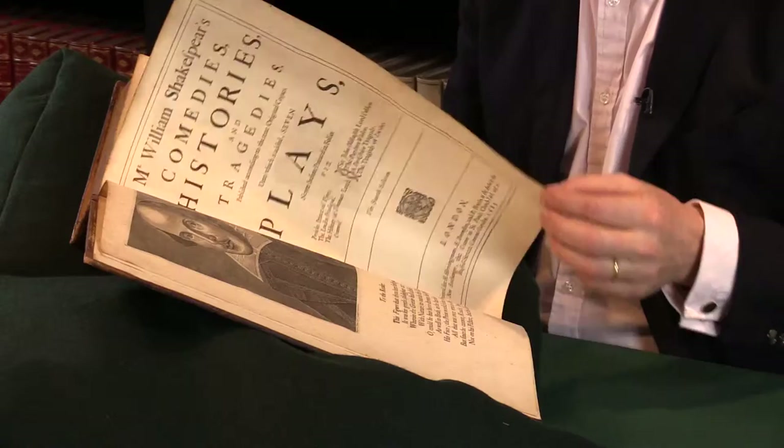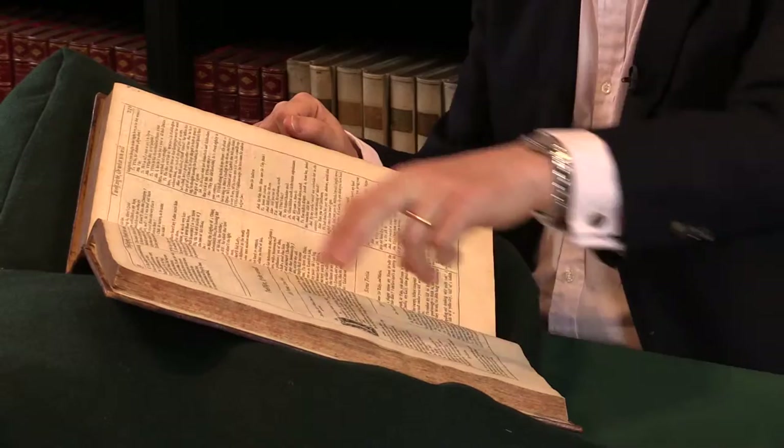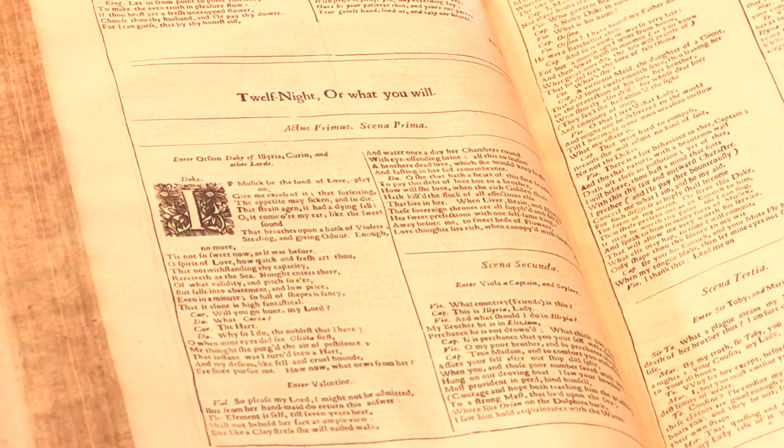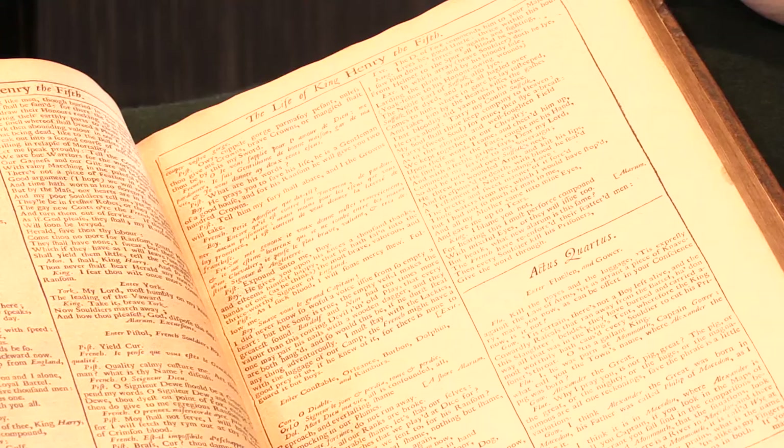It's a large setting — the largest of the four folios — and this is a nice tall copy. The plays are printed in double column within a line frame, and this has got nice wide margins. You sometimes find copies have been rebound and cut down, sometimes into the headlines, but here you can see there's white space around the whole page.